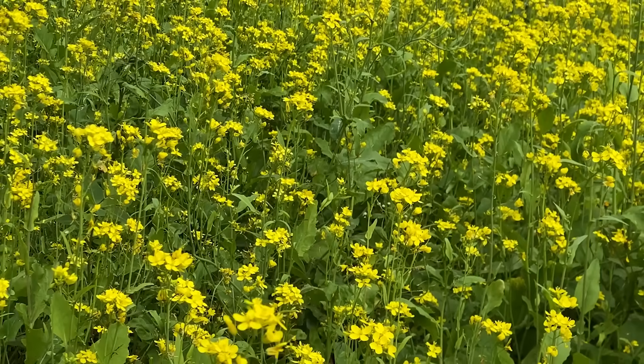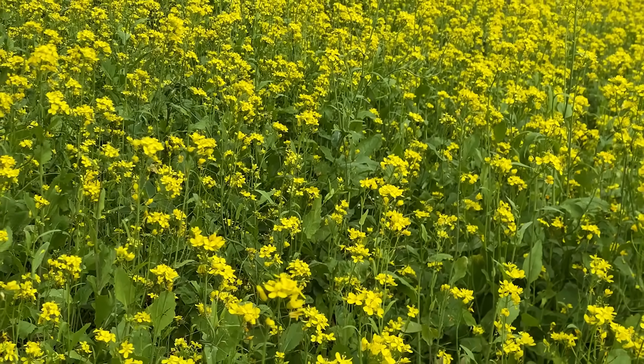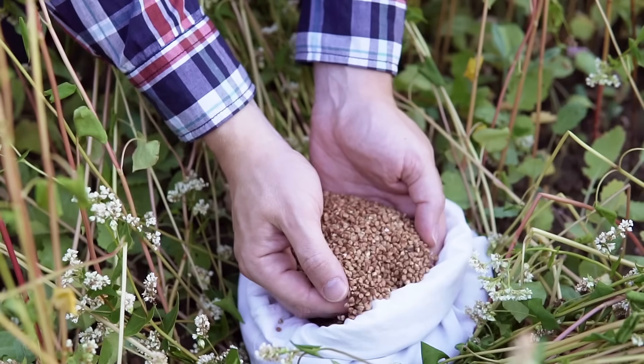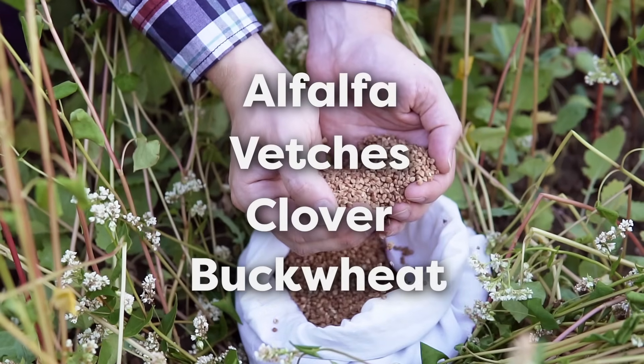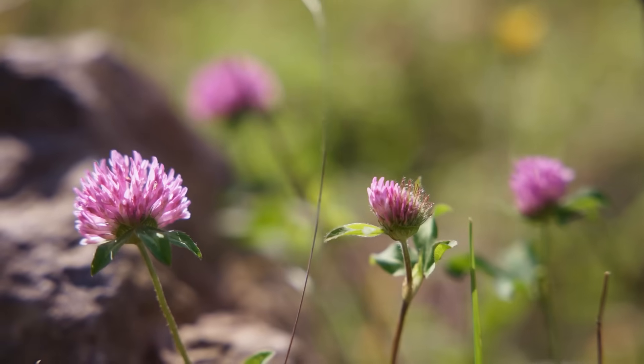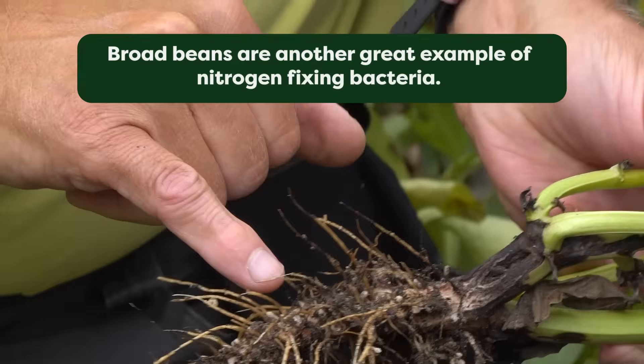Another way to get organic matter into your soil is through cover crops or green manure. At the end of the growing season, you can sow things such as alfalfa or mustard that can grow during the off season. Just before they go to seed or flower, cut them right back, leaving them in the soil and allowing microorganisms to break them down and release nutrients back into the soil. There are lots of varieties — from alfalfa to vetches, clovers, and buckwheat — but we'd recommend a legume such as red clover, which can fix nitrogen from the atmosphere into the soil, ready for your plants to absorb.